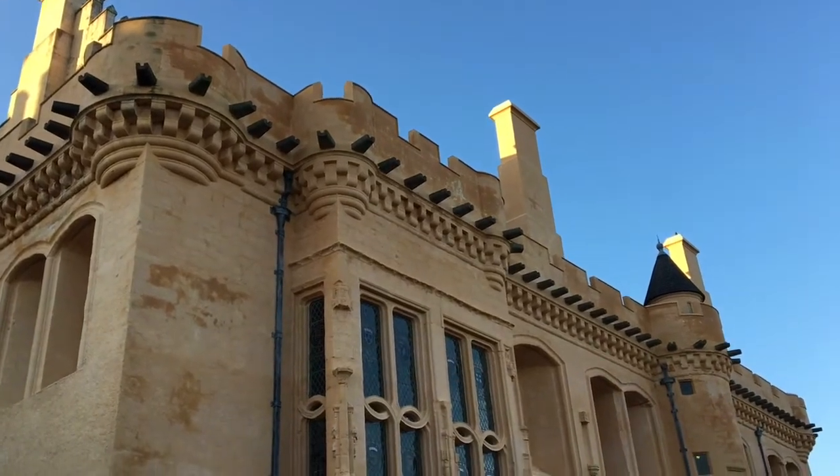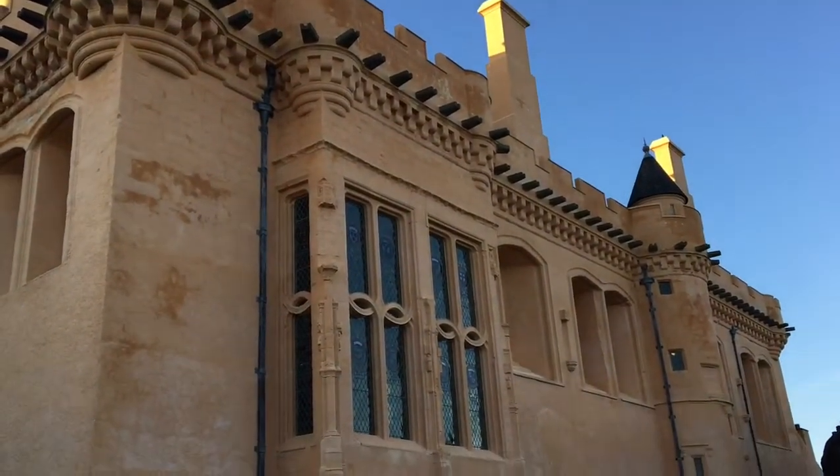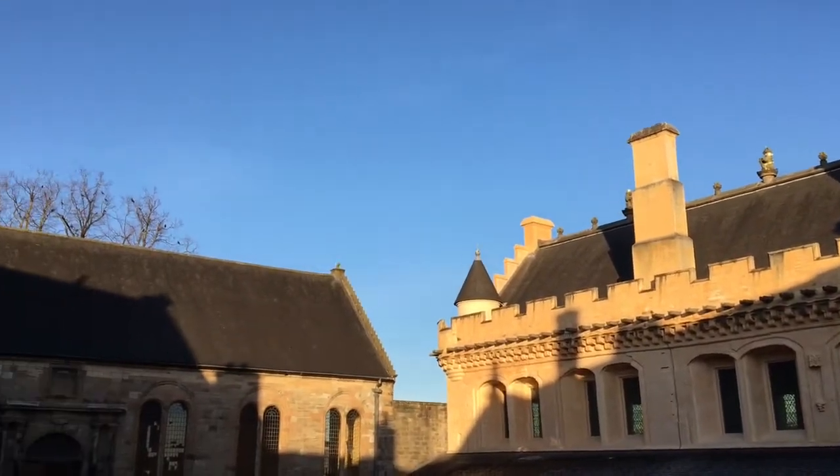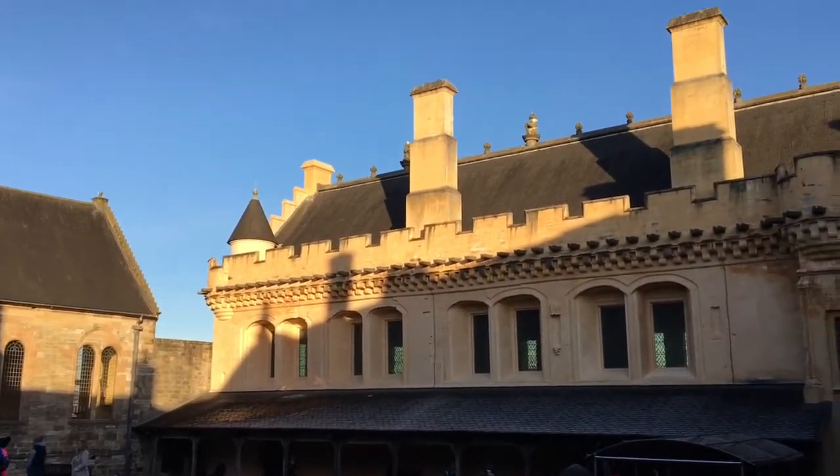This yellow building is the Great Hall of the castle. This magnificent banqueting hall is the largest of its kind ever built in Scotland and was used for feasts.